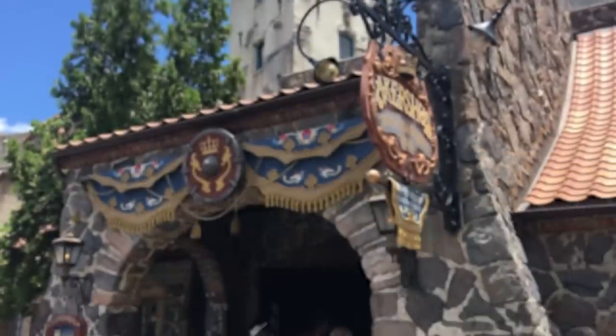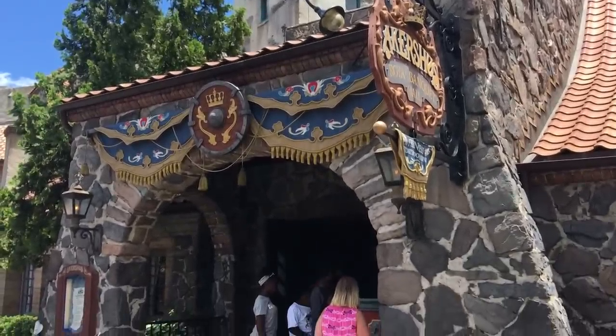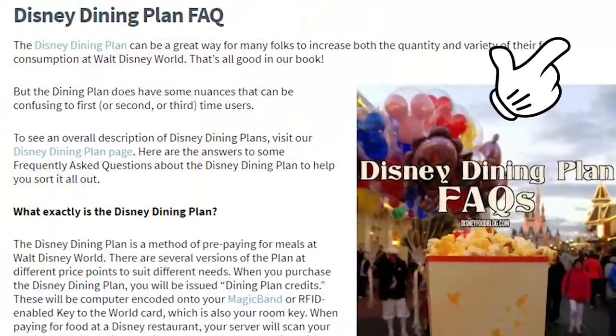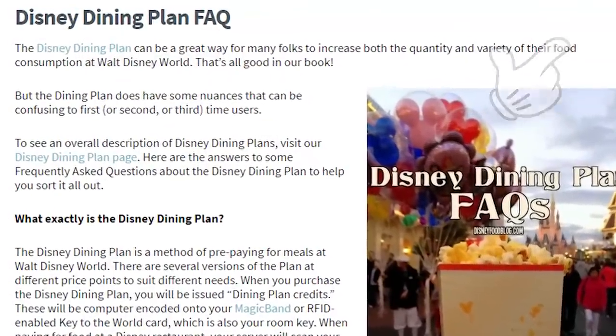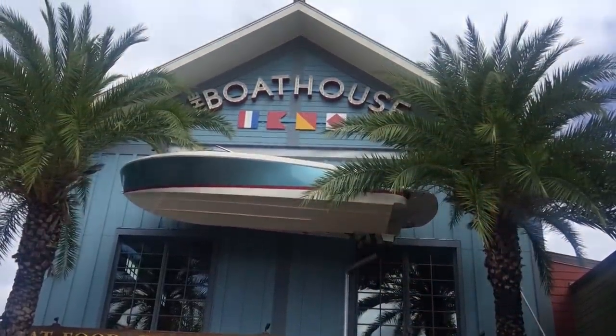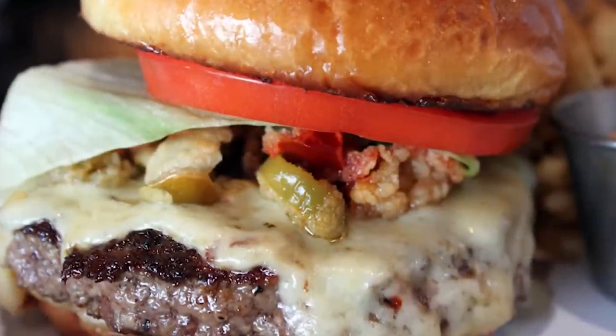This is controversial. Some people say it's a great deal, some people say it's not a good deal at all. So you'll have to do your research, watch our videos, go check out Disney Food Blog — we have a Disney Dining Plan FAQ over there — and check out and see if it's right for your family. But today we're definitely going to talk about if you do purchase the Dining Plan, here's how to get the biggest bang for your buck.